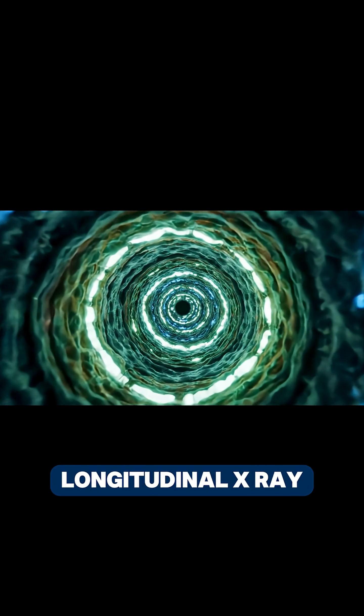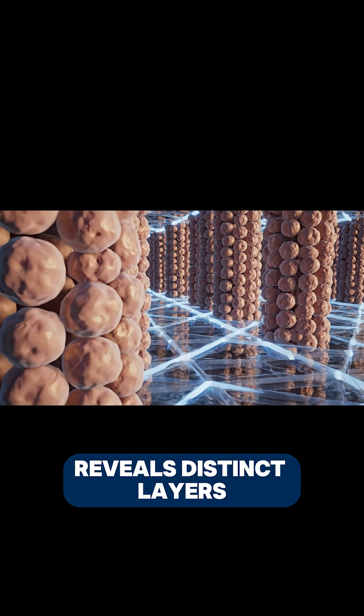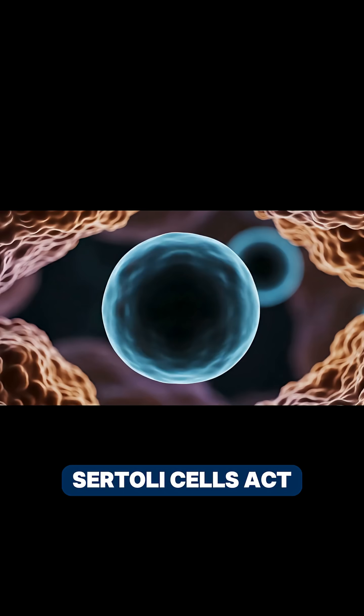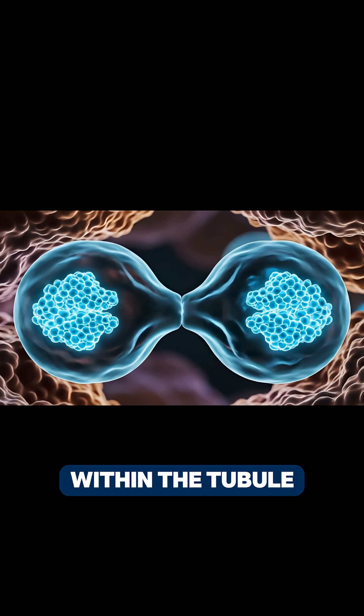When viewed in longitudinal X-ray microscopy, the seminiferous tubule reveals distinct layers from the outer edge to the centre — the developmental journey from germ cell to mature sperm. Sertoli cells act as structural pillars, nourishing and protecting developing germ cells within the tubule.